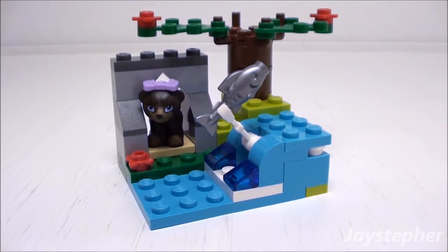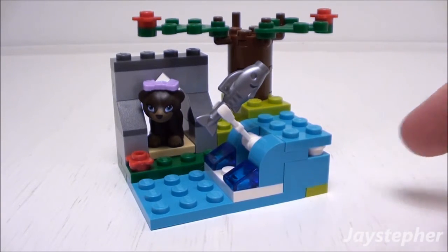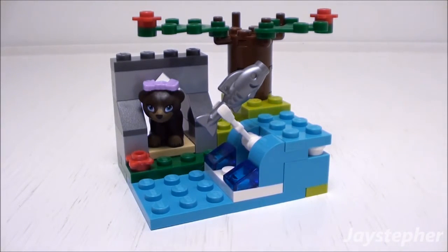And this concludes the review for Brown Bear's River by Lego Friends Series 5, set number 41046, containing 37 pieces. Recommended building ages are 5 through 12. I must say this is one cute little set. It has plenty of parts for other Lego creations, and it comes with the brown bear. Thank you all for watching.